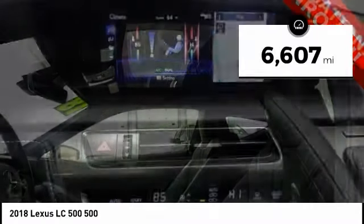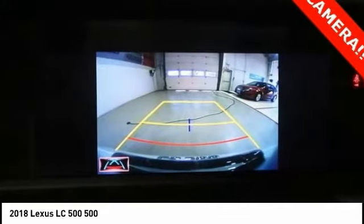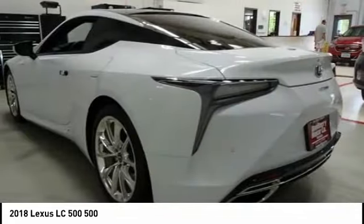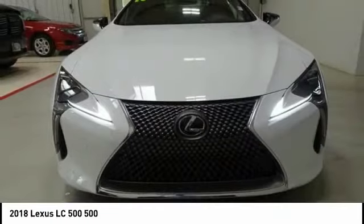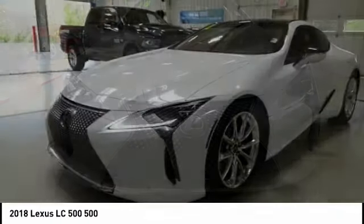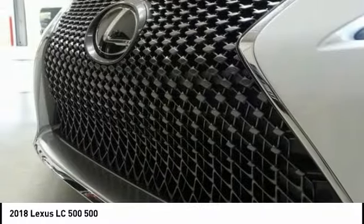Here are some of this vehicle's great options: power passenger seat, traction control, navigation system, dual airbags, leather-wrapped steering wheel, air conditioning, power steering, alloy wheels, four-wheel disc brakes, active suspension system. This vehicle offers reliability and good looks at a great price.